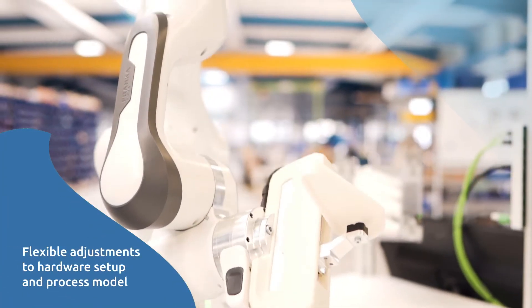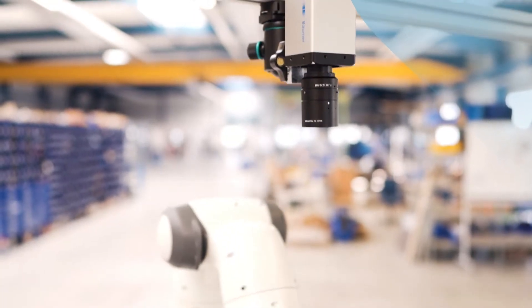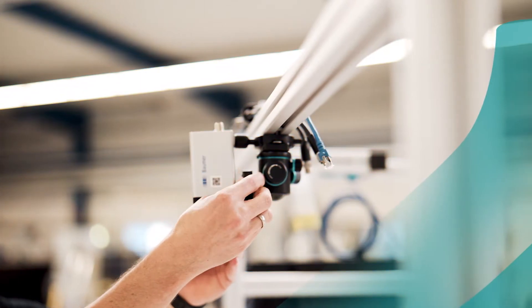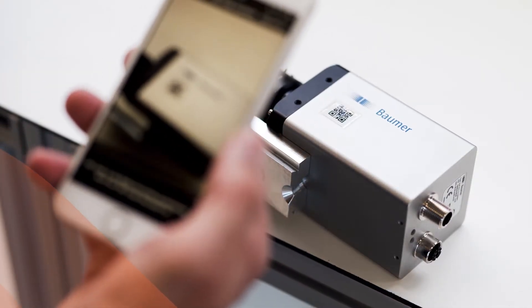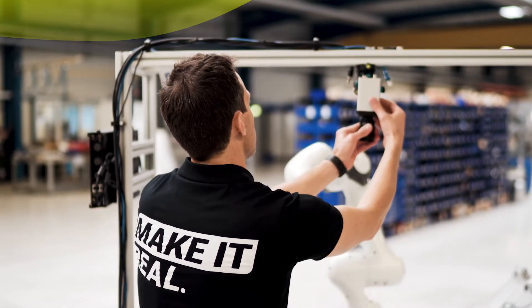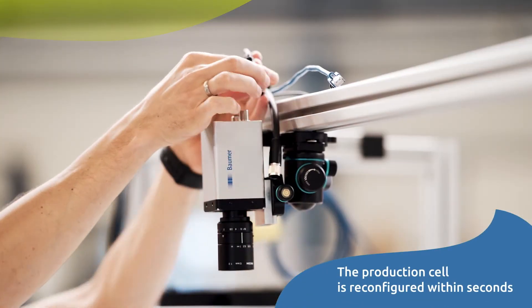We illustrate the ease of hardware changes with the switching of a camera. The operator simply dismounts the camera in use, scans the QR code of the new camera with a mobile device, and mounts the camera to the setup. The production cell is reconfigured within seconds without further manual tasks.